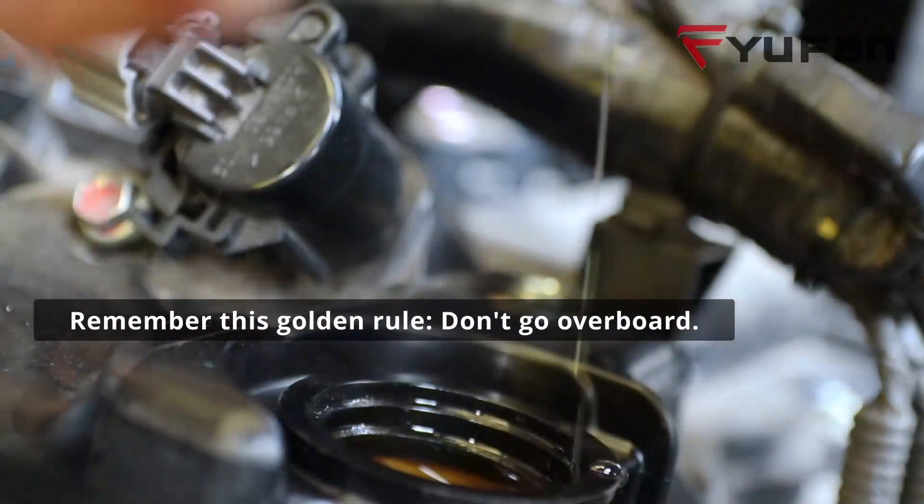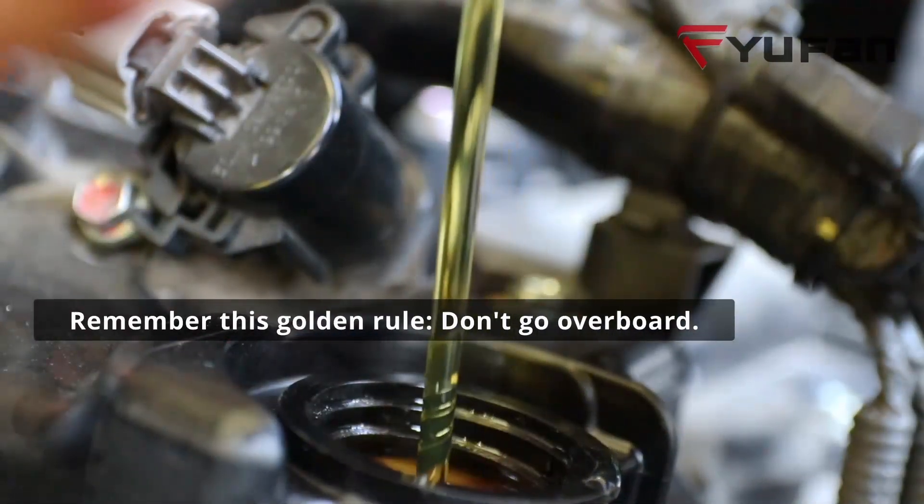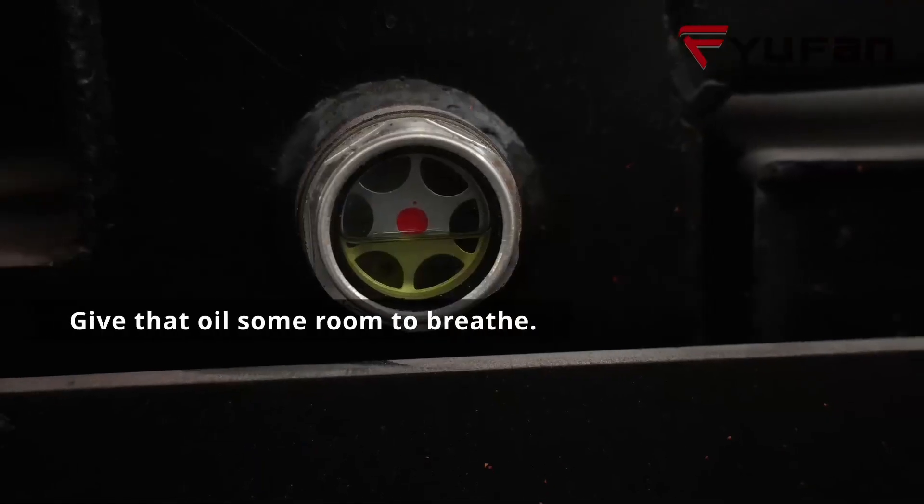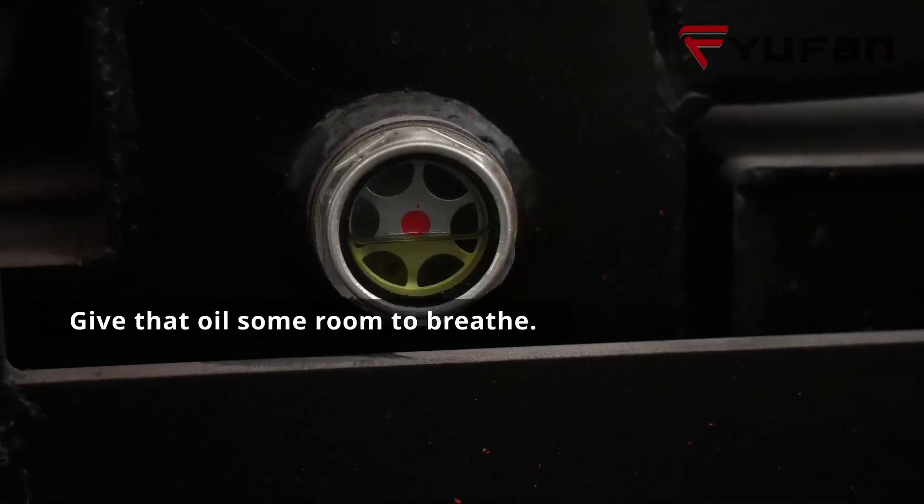So, the next time you are filling up your hydraulic oil, remember this golden rule: don't go overboard. Give that oil some room to breathe, even when the temperature is soaring.